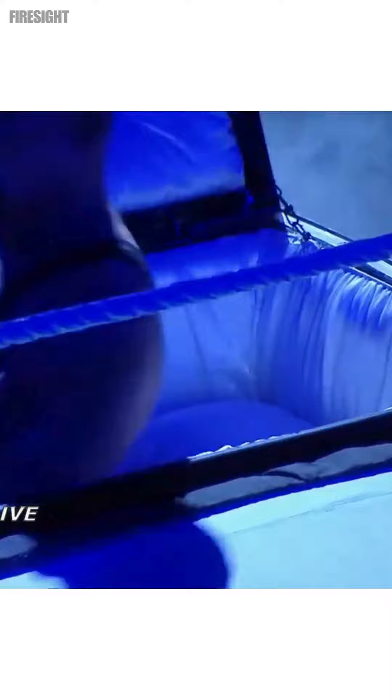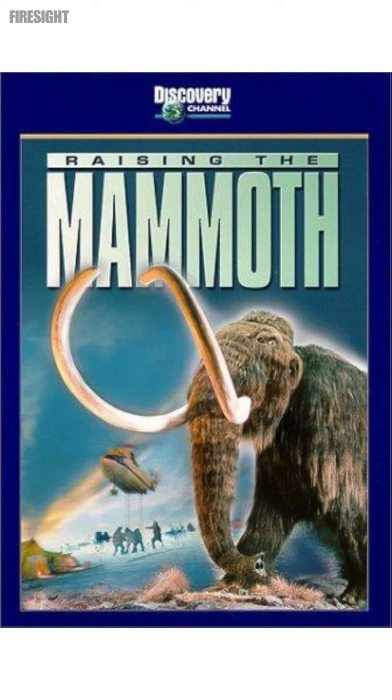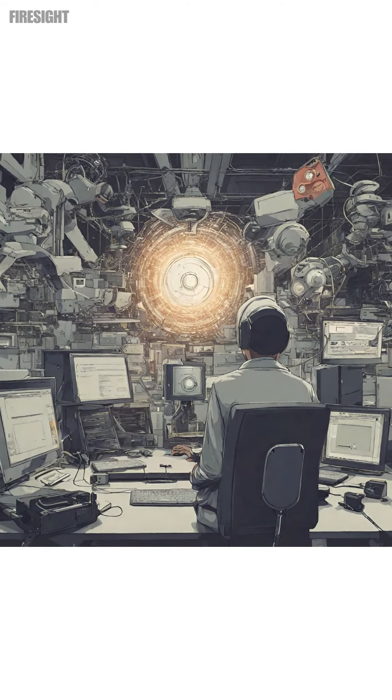But it's important to note that this is an ambitious project, and there are still many scientific hurdles to overcome. Whether they'll be successful in bringing back a true woolly mammoth remains to be seen. Back in 2000, I remember watching Raising the Mammoth on the Discovery Channel, and it's been a while since then. So with all the advancement in tech, if I still don't see a mammoth in my lifetime, I might be a little mad.